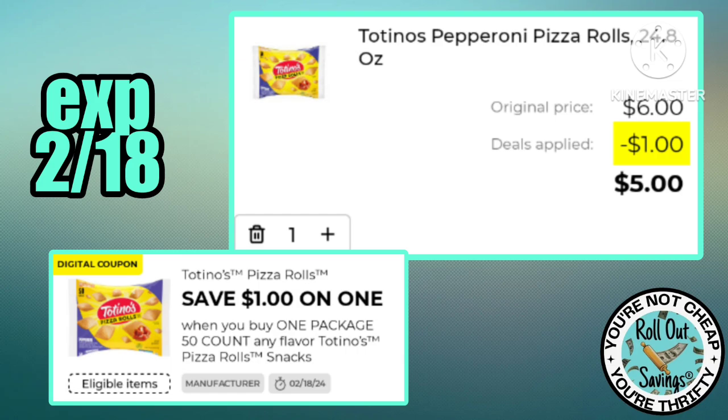We have a dollar off of one Totino's. We usually get a 50-cent coupon on these, so if you or your kids like pizza rolls, this is definitely the week to get them.